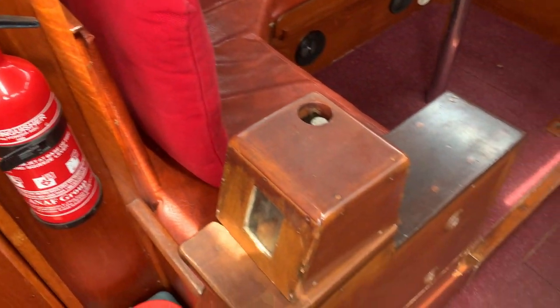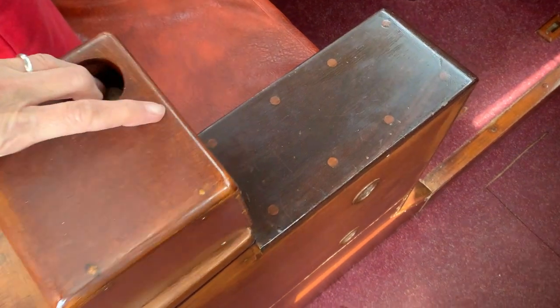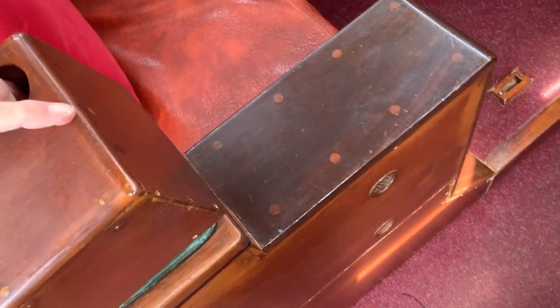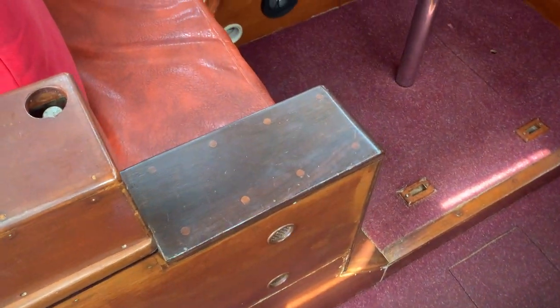Centre plate mechanism situated there, with a little access so you can have a look. Great for accessing shallow waterways.